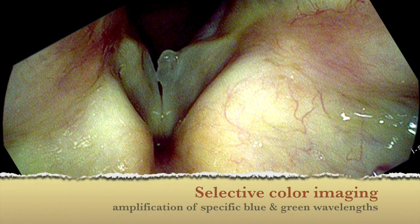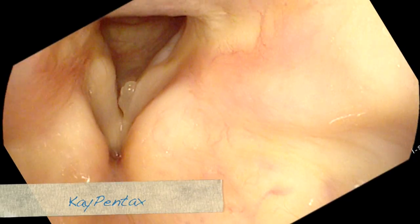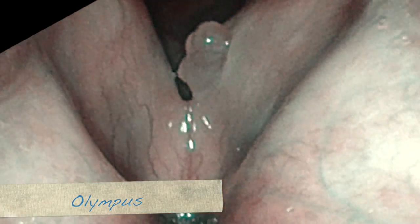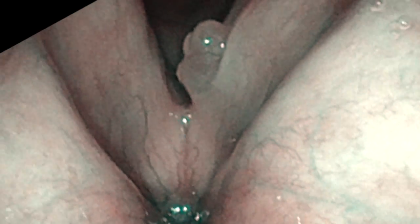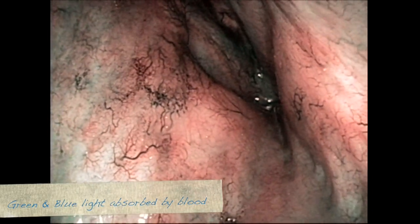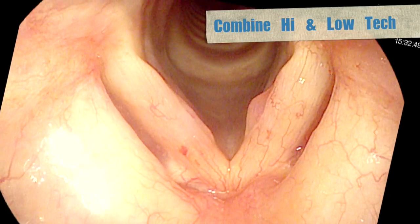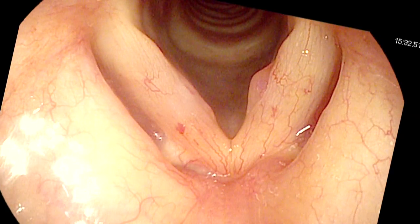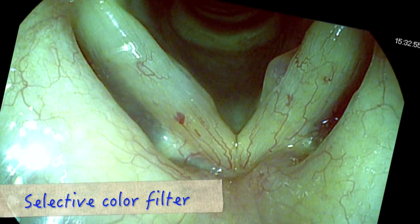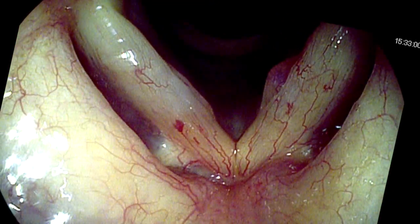Another high-technology approach to improving the definition of an image is with selective color filtering, available from several companies. With the distal chip endoscopes, vasculature can be highlighted with these color filters, making it easier to appreciate some types of pathology. Combining high and low technology in one individual: we have a high definition flexible chip camera, we turn on the selective color filtering, and we can see the pathology and its interaction with the surrounding vasculature.